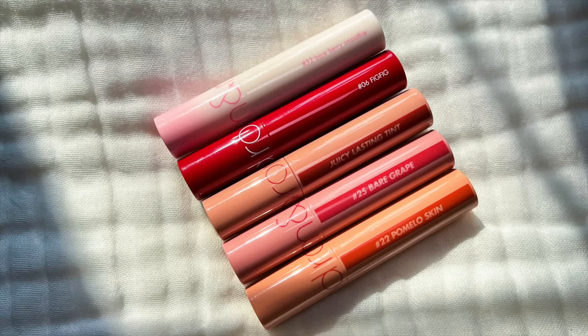Those introduced me to the Romand Juicy Lasting Tints, which are a very similar formula. I've been growing my collection more and more. The shades I have so far are Nucademia, Fig Fig, Bare Grape, Pomelo Skin, and Bare Berry Smoothie. These ones have a little bit of a thicker consistency and they're more lacquered than a gloss or lip oil, but they feel very similar on the lips. I forgot how much I love a lip stain — they're just so hassle-free. You can just put it on and know it's going to look good all day.